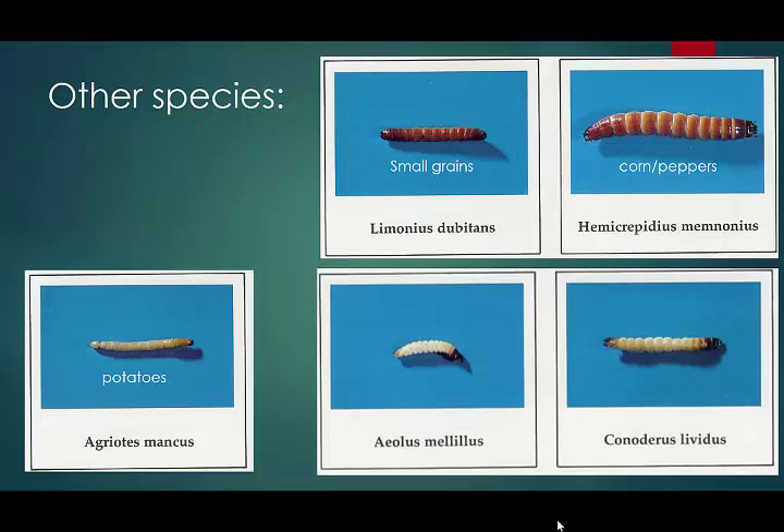Agriotis mancus is a solitary wireworm that shows up here and there — I've never seen it being a real problem. The Limonius and Melanotus, sometimes you can encounter whole areas of the field that are solid with wireworms of those two species. Conaderus I've seen maybe once in New Jersey, so for us it's not a pest. However, there is a tobacco wireworm called Conaderus vespertinus that's a significant pest of tobacco and other crops. We've known wireworms are pests in crops for over a hundred years and still know practically nothing about their biology — this makes it so aggravating to work on this insect.